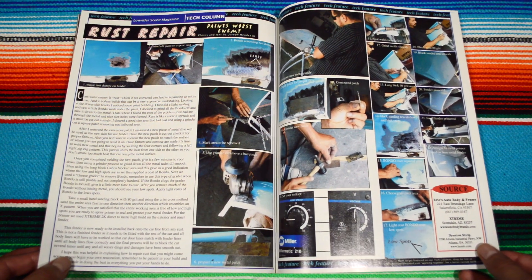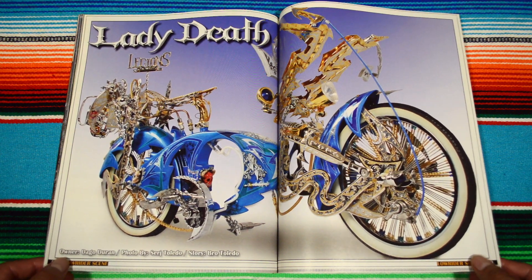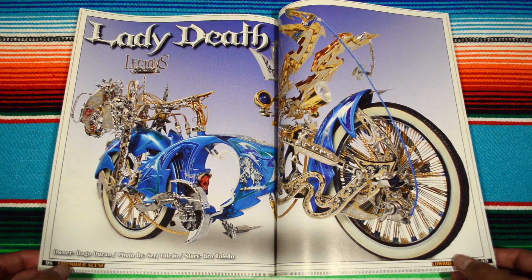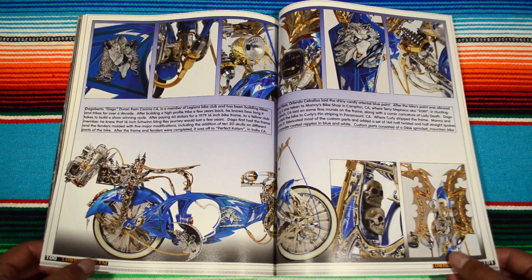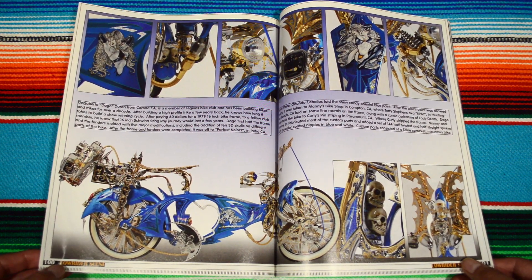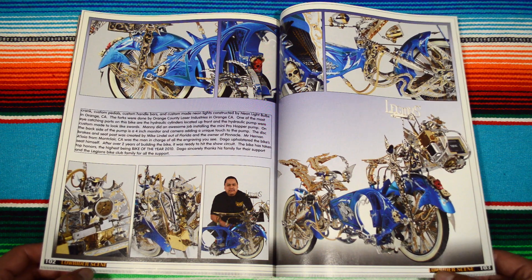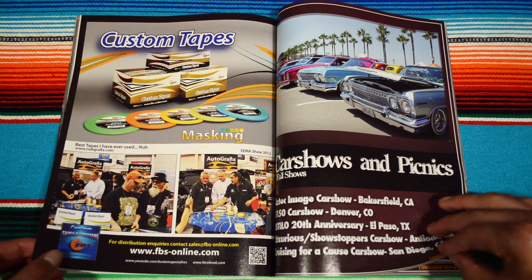Here we have a rust repair advertisement. 'Lady Death' — this is such a badass element, man — a lowrider bike this big. Wow, Legion's Bike Club. I like to see they have different angles of the bike, close-up of all the ornaments. Wow, dude — this magazine just went up to like one of the top spots for me.